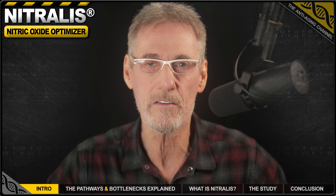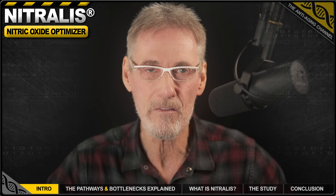Today, I'm reviewing an exciting new longevity supplement. But first, a bit of background. Nitric oxide boosting supplements have recently become very popular with longevity enthusiasts, and for good reason.